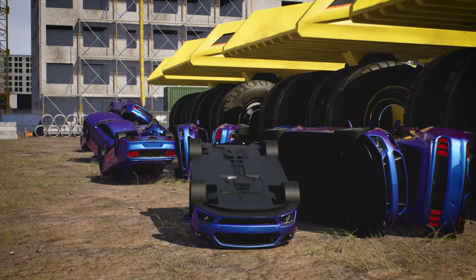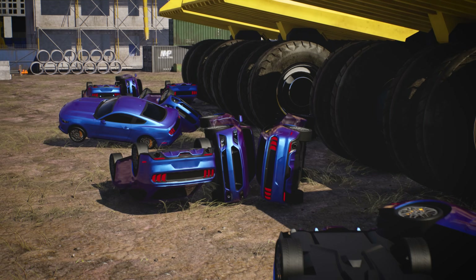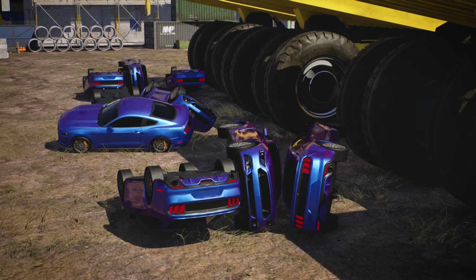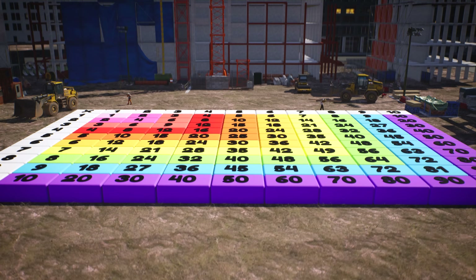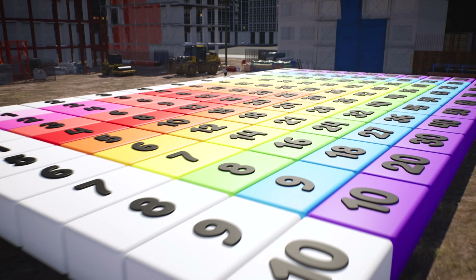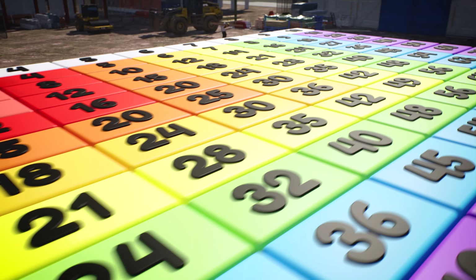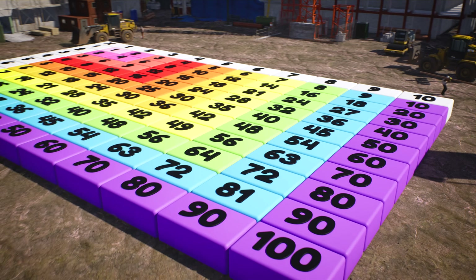Eventually, you'll learn the entire multiplication table, so you can quickly do these calculations in your head. This is the multiplication table for all numbers up to ten. That's a lot of numbers to learn, but don't worry — there are some tricks to learning a lot of these numbers easily.